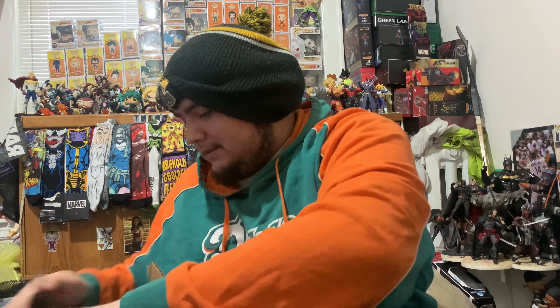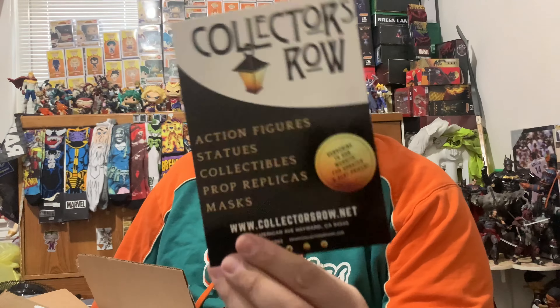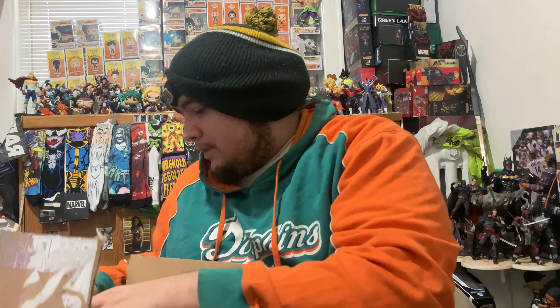Real strong tape. They shipped it out pretty good. Here is their information — they sell action figures, statues, collectibles, prop replicas, and masks. They're located in Hayward, California. They have a whole bunch of social media accounts, so if you guys want to give them a follow.